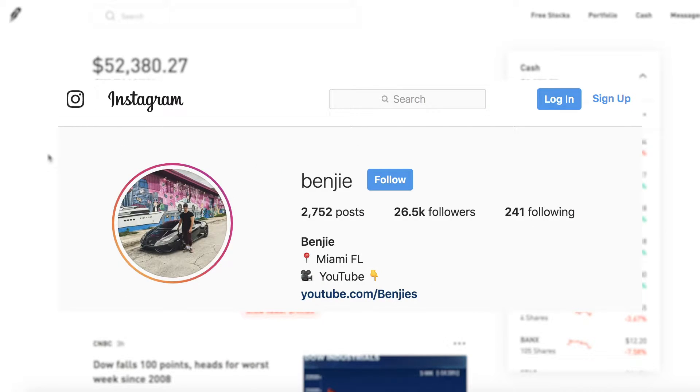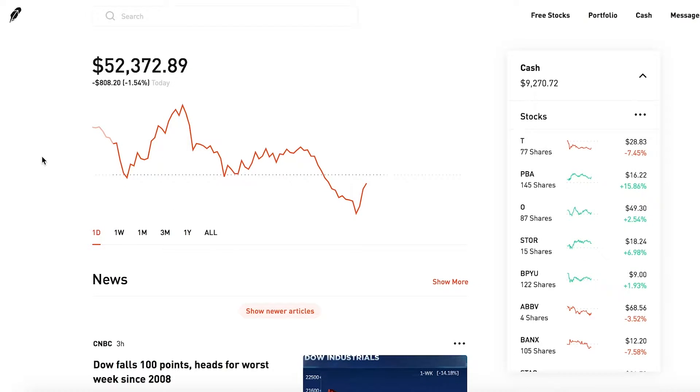What is up you guys, welcome to another video. My name is Benji and this is week number 21 of investing with the Robinhood app. If you guys are new here, this is my portfolio — my live portfolio. The number up here is the entire portfolio of all the stocks I currently own at their current prices, worth just over fifty-two thousand dollars.